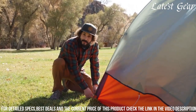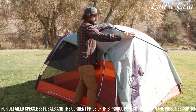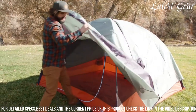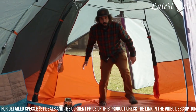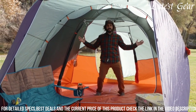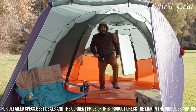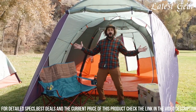Additionally, the tent features multiple storage pockets and gear loops, allowing campers to keep their belongings organized and easily accessible. The Rumpus Tent's sturdy construction and high-quality materials ensure its longevity and resilience in various weather conditions. Whether you're embarking on a weekend camping trip or an extended outdoor adventure, the Kelty Rumpus Tent is a reliable and user-friendly shelter that will enhance your camping experience.